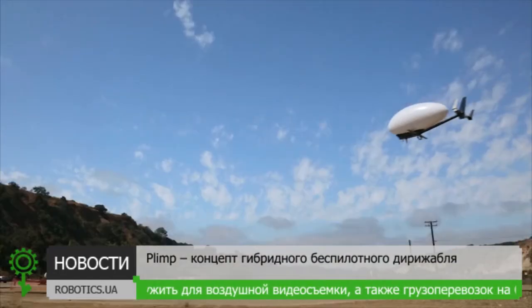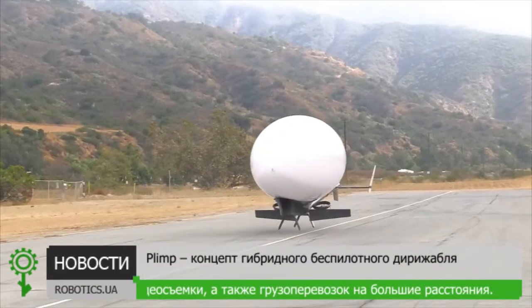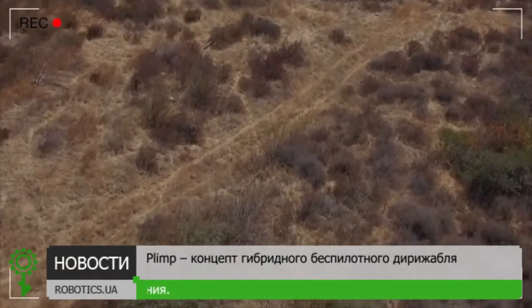In the unlikely event of power loss, the Plimp drone will slowly glide to the ground. It flies like a plane when we want it to and lands on a dime like a helicopter. Plimp provides a stable filming platform and is Part 107 compliant.